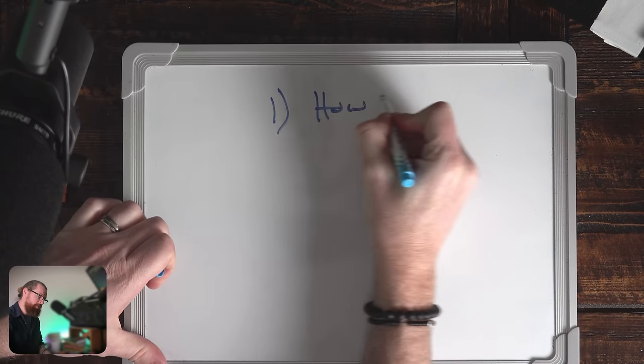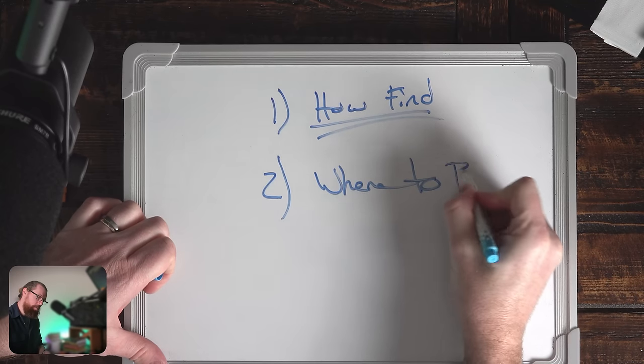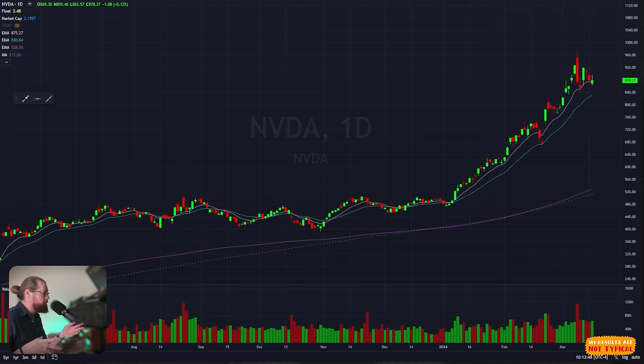The two things we really have to talk about today are: number one, finding the best stocks, and number two, where to buy. A mistake that a lot of aspiring investors make is they're always looking for the next Nvidia or the next Tesla. They start buying speculative stocks because a lot of stocks will be called the next Nvidia, but they're not actually going to do anything close to what Nvidia has done. If you lock up your money in those speculative stocks, you probably won't have much of a return.